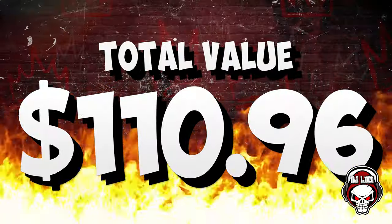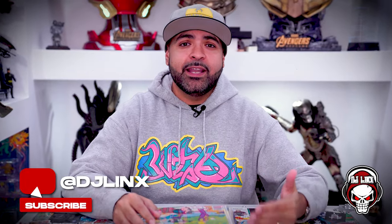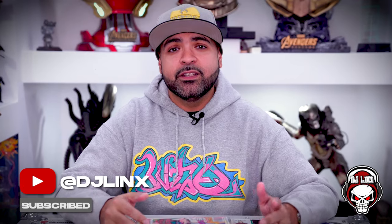Of course we have to see the total value. What's the total value of this box? And that's going to do it for me, ladies and gentlemen. As always, subscribe, like, hit that notification bell, share this video, tell your friends about me. Consider joining the Lynx Squad. And as always, most importantly, spread love because it's the Brooklyn way. Peace.